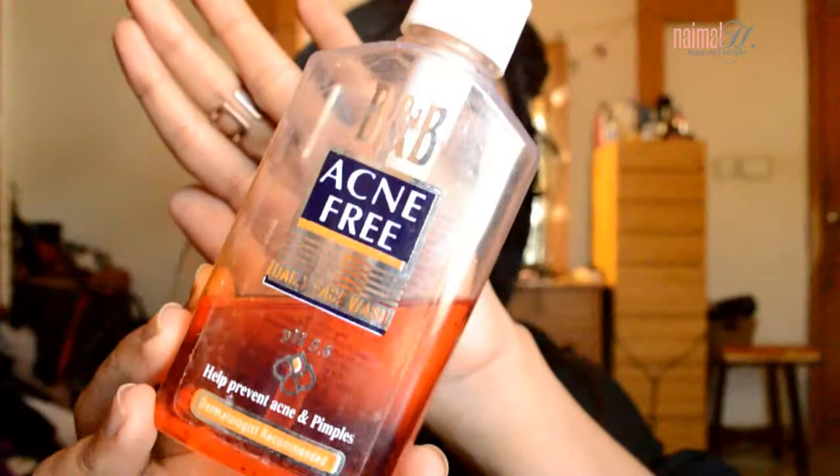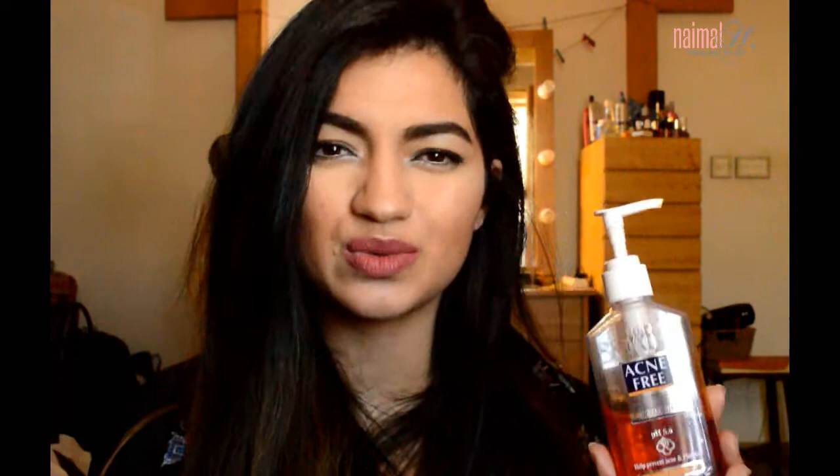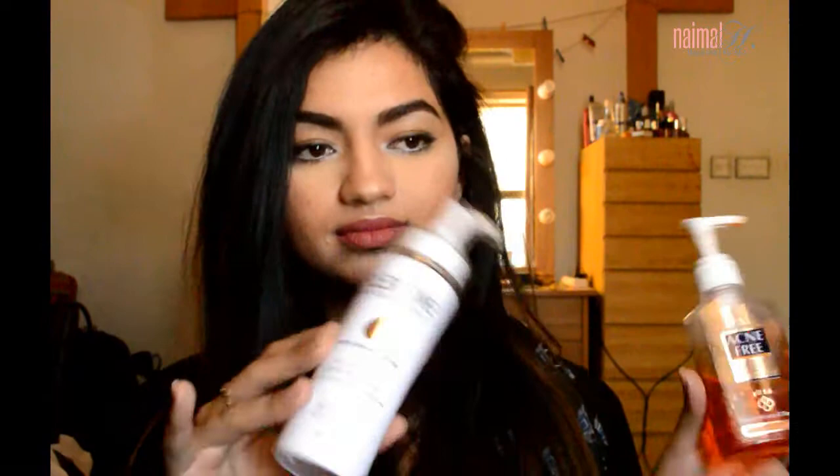At night, once makeup is off, I use a prescribed acne face wash — the B&B Acne Free Daily Face Wash. This was prescribed to me by my skin specialist, so I'm not sure if you guys should use it without consulting a doctor. This face wash gets you really, really dry — it feels like your skin is cracking. Because of that, my doctor also assigned me the Flexione moisturizer. These two go well together, but if you use this face wash separately, you'll definitely need a moisturizer after.